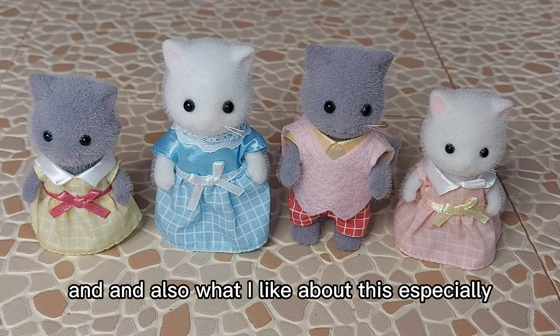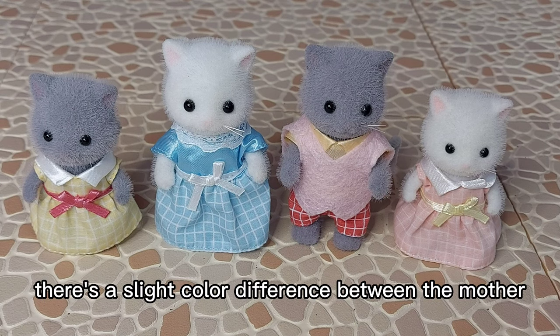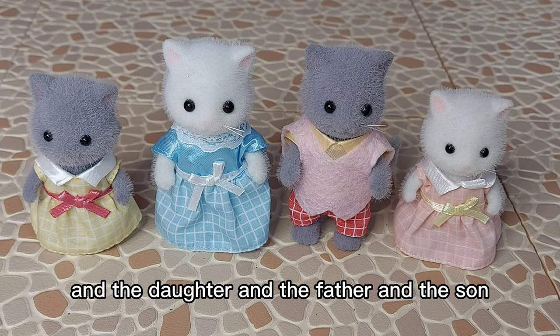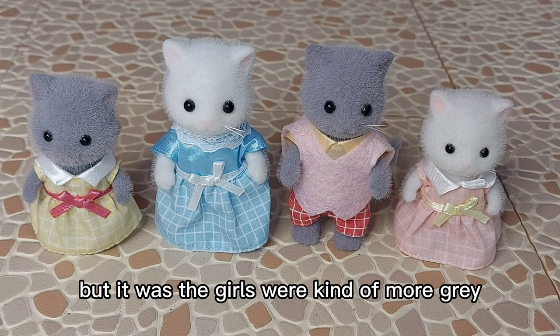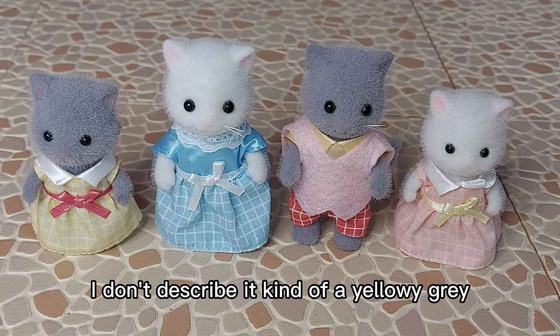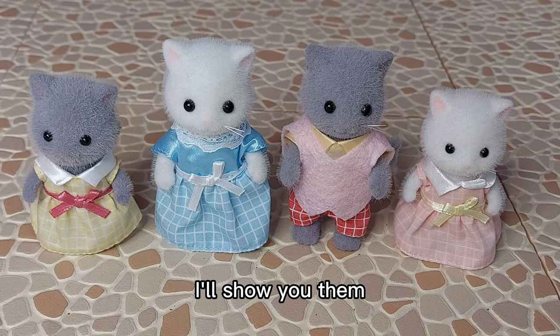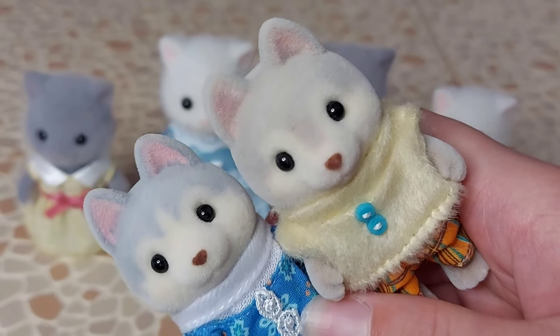What I like about this especially is it isn't like a gender thing. Like the huskies - there's a slight color difference between the mother and daughter and the father and son and also the babies as well. But it was the girls were kind of more grey and the boys were kind of lighter, more of a yellowy grey, if that even makes any sense. I'll show you them. So I've got the sister and the brother here, and you can see the sister is a lot more grey than the brother.